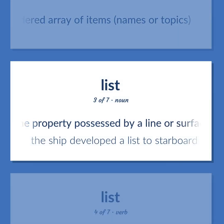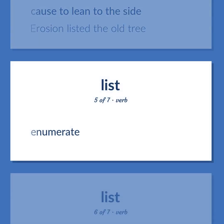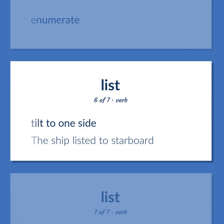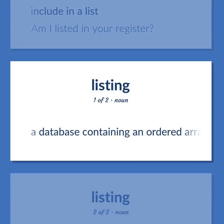List (noun/verb, additional): The property possessed by a line or surface that departs from the vertical — the ship developed a list to starboard. Cause to lean to the side — erosion listed the old tree. Enumerate. Tilt to one side — the ship listed to starboard. Include in a list — am I listed in your register? A database containing an ordered array of items, names, or topics.